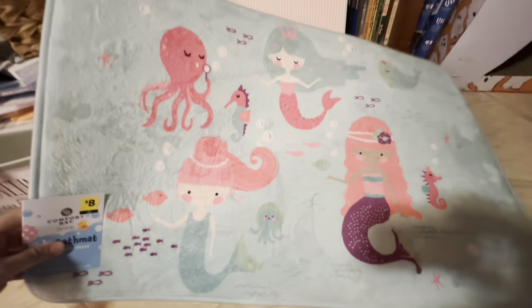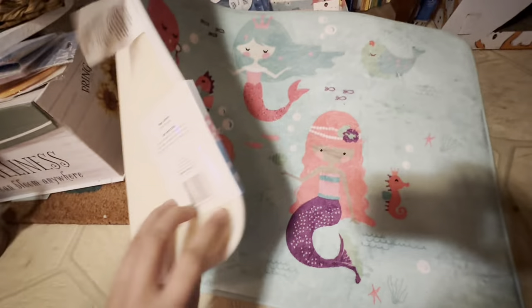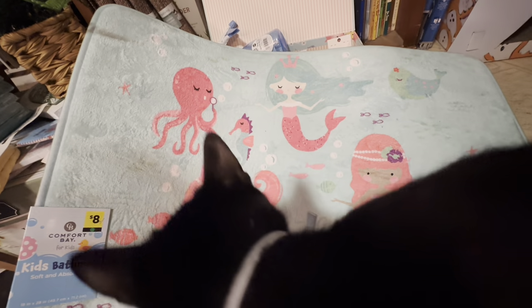Here is the little mat I've been sitting on — this is a kids bath mat. These were originally eight dollars, and I just realized I forgot to start adding up the cost of these items so I could give you a total of what I spent versus the retail price.